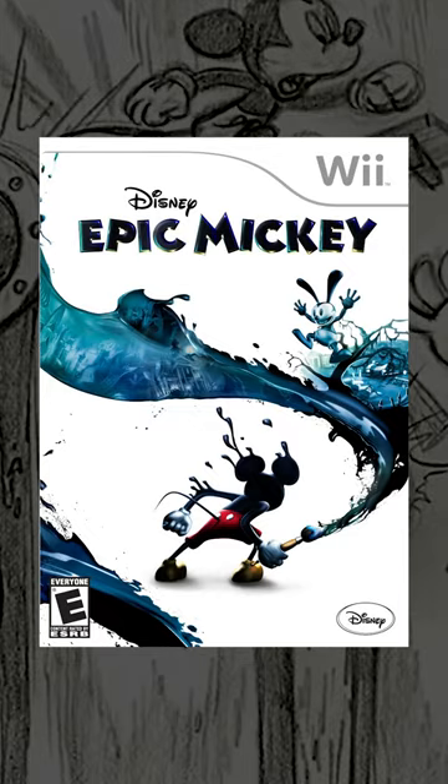Is Mickey Mouse better in 2D or 3D? The animators didn't have to go this hard for a random Wii game. An insane amount of work went into turning Mickey Mouse into a 3D animated character. These are the animation tests from the game Epic Mickey — it came out in 2010, but the animation is still fire.